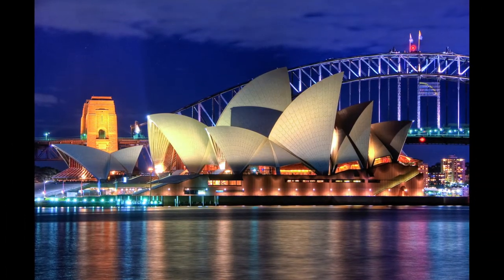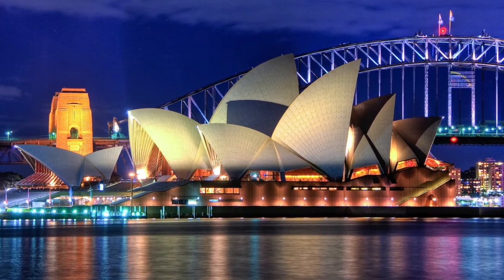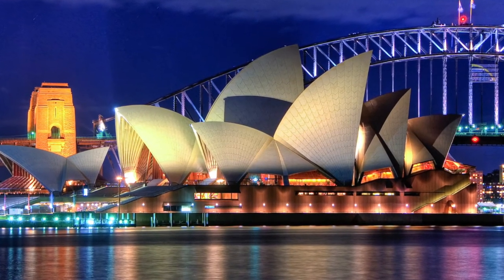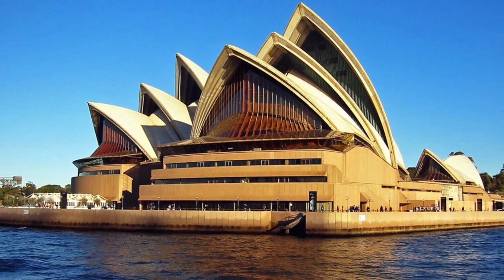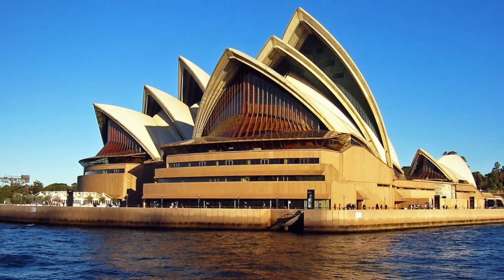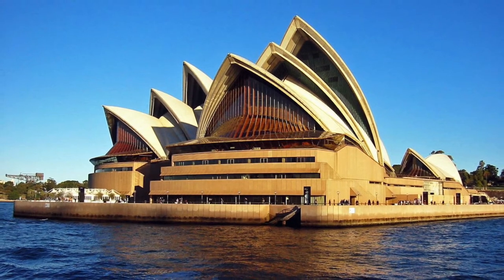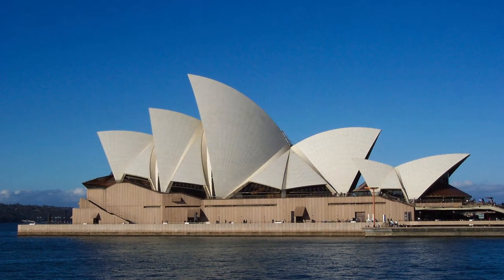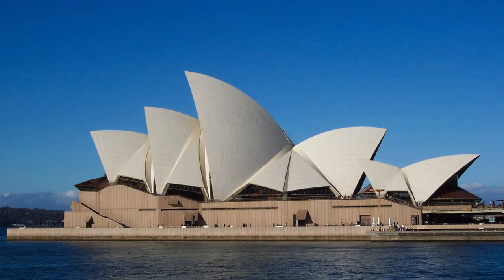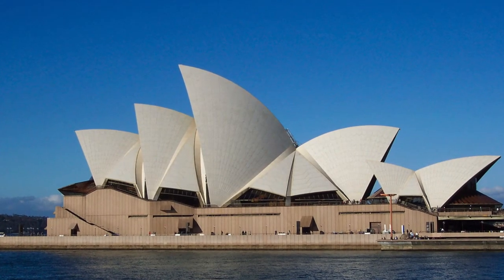One of his early works involved designing the roof of the Sydney Opera House, particularly working out the geometry of the shell structure and how it could be built. Given that this was in the 60s, he was really using pioneering computing techniques to attempt to solve some very complex mathematical problems. And really without Peter's involvement, the Sydney Opera House could not have been built.